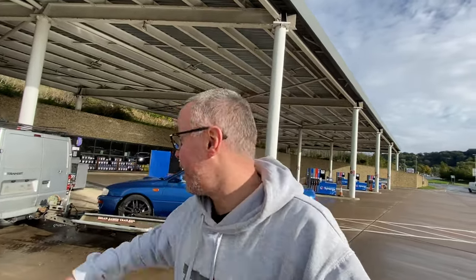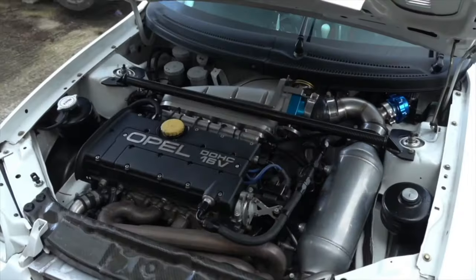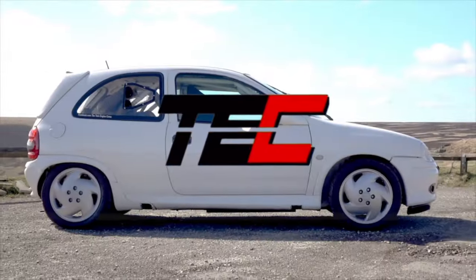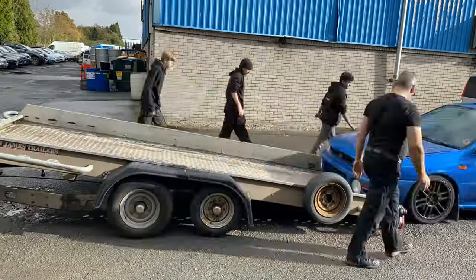We are about to start the journey of this project. This is a super rare Subaru Impreza Type R. We've arrived at Engine Tuner - these are the guys who are going to restore the Subaru.